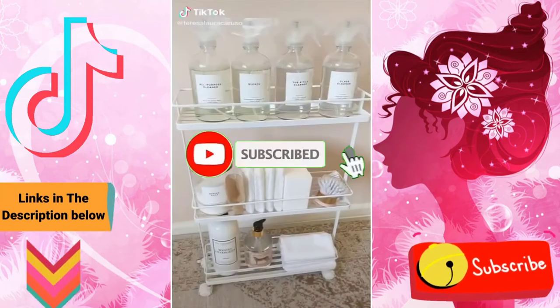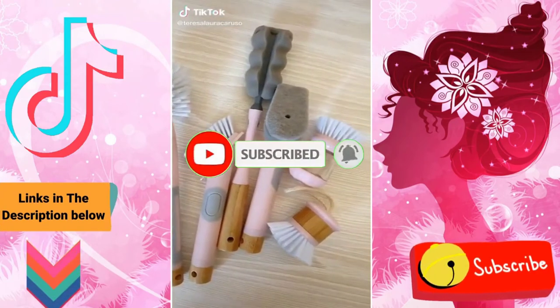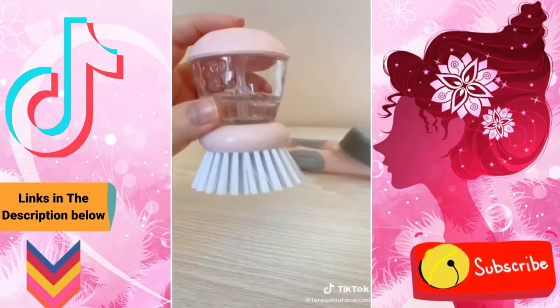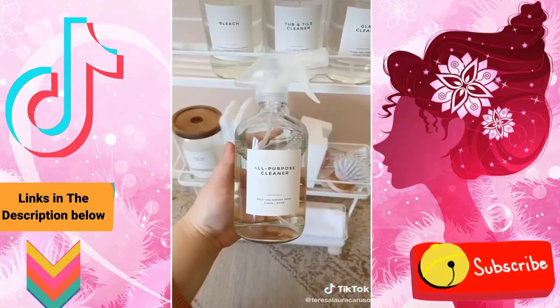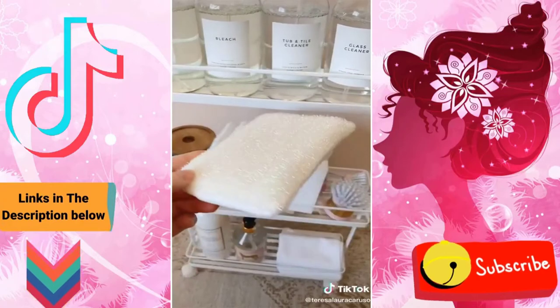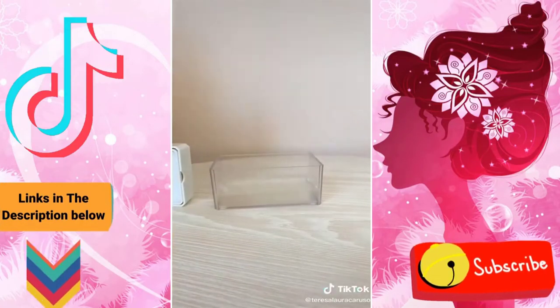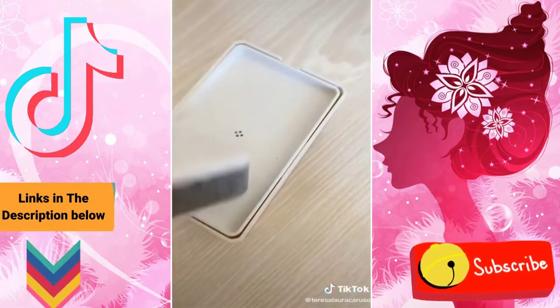Amazon favorites, cleaning edition. First up is this set of brushes — my favorite in the set is the scrubber because you can fill it with soap, and when you push down it releases the soap as you clean. Next are refillable glass bottles and these dual-sided sparkly sponges. Its highly concentrated detergent is great at brightening whites. And last up is this dish soap dispenser — press down to put soap right on your sponge.